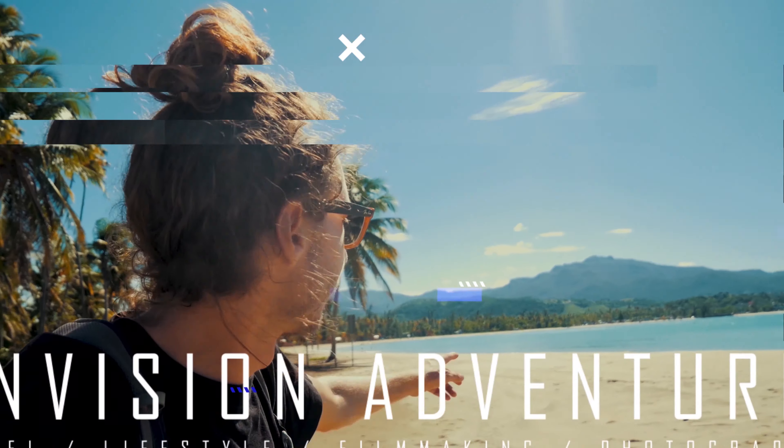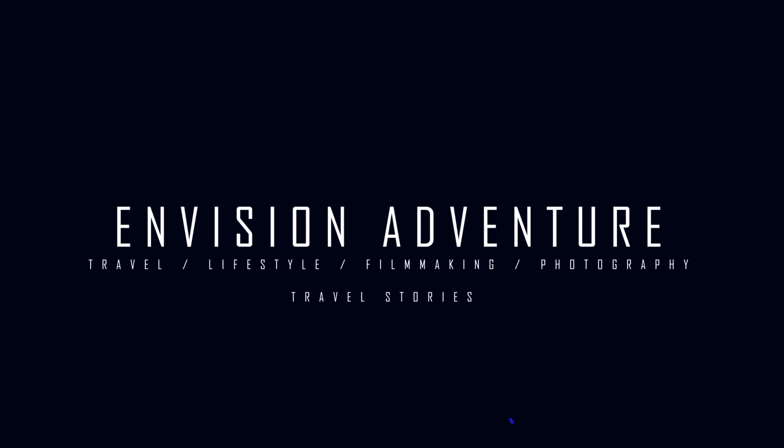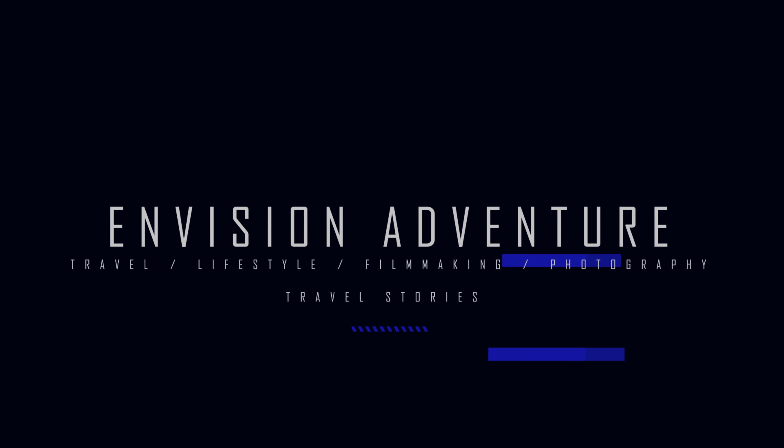Hey there guys and welcome back to another Travel Stories video. My name's Dan. I create travel and adventure style vlogs and videos of my life as a long-term budget traveler. In today's video I'm going to be telling a story from one of my travels which was very recently — a few weeks ago. This is episode 2 of my Travel Stories videos. If you want to see the last one about going to Charco Frio in Puerto Rico, a waterfall that was closed, you can click up there and go watch that video.